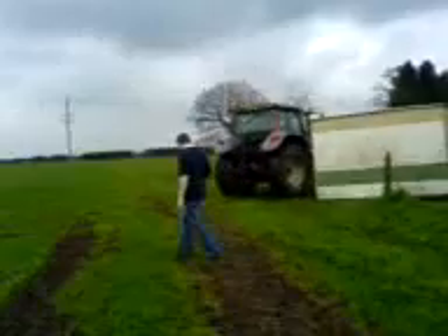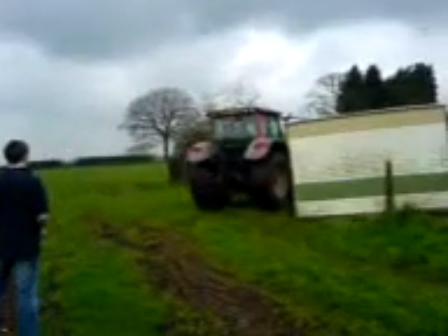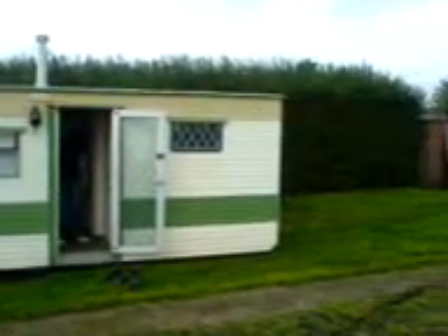We're going to use the tractor to pull the trailer out. It gives me great pleasure to welcome you to trailer E24. Here you can see my brother and also living companion, Johnny T.